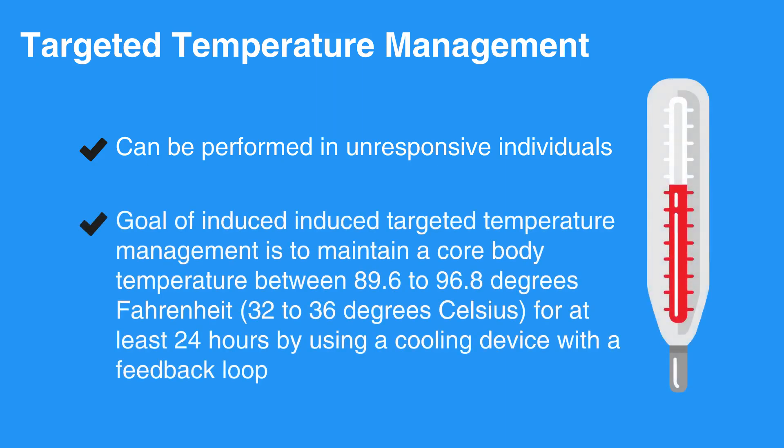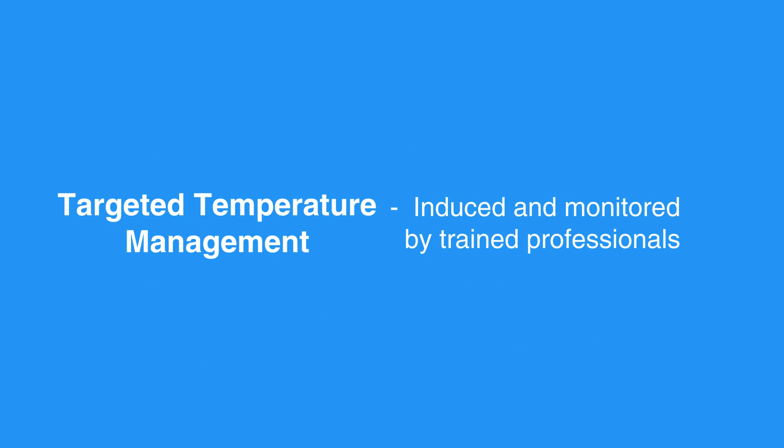The goal of induced targeted temperature management is to maintain a core body temperature between 89.6 to 96.8 degrees Fahrenheit, or 32 to 36 degrees Celsius, for at least 24 hours by using a cooling device with a feedback loop. Device manufacturers have developed several innovative technologies that improve the ability to manage targeted temperature management in the post-arrest individual. Targeted temperature management should be induced and monitored by trained professionals.